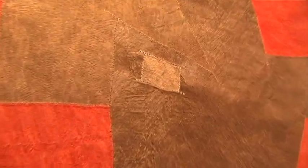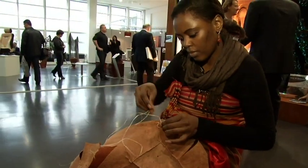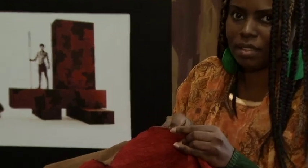Barkcloth is said to be the most ancient textile of humanity. It's thousands of years old and is made from the bark of trees. What kind of tree? It's usually a ficus tree. The Barkcloth we have is made from ficus trees from East Africa.